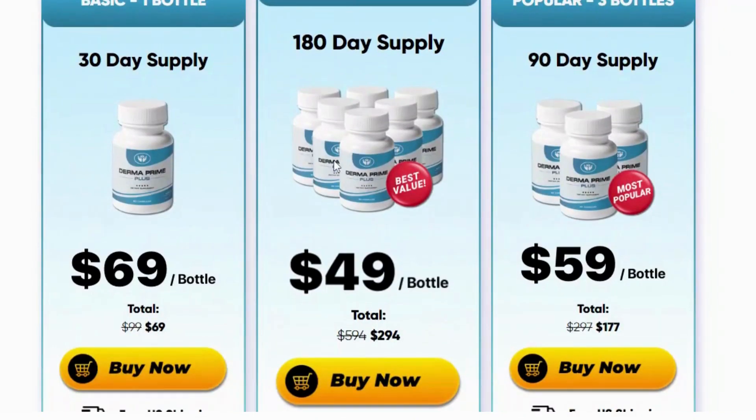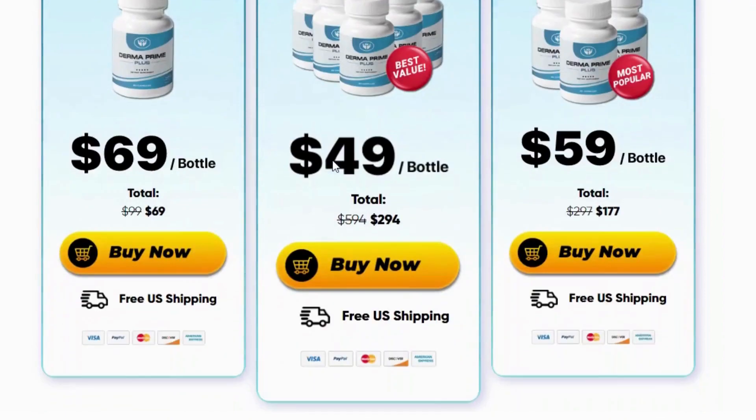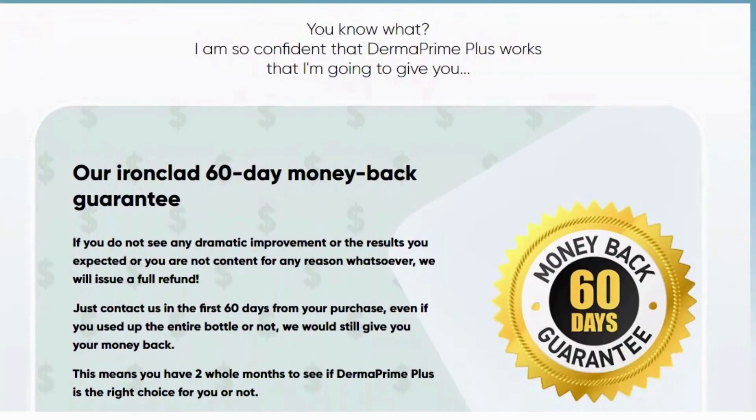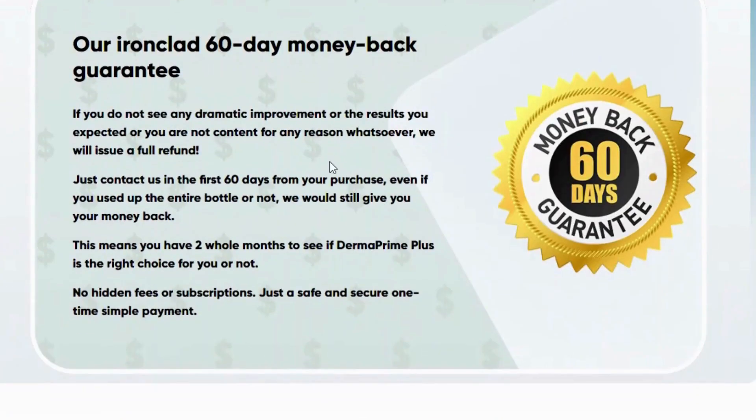Attention: buy only through the official website of Dermaprime Plus to ensure you have security, that you will actually receive your product, and that your data is safe and protected. I hope to have helped. Thank you very much for watching.